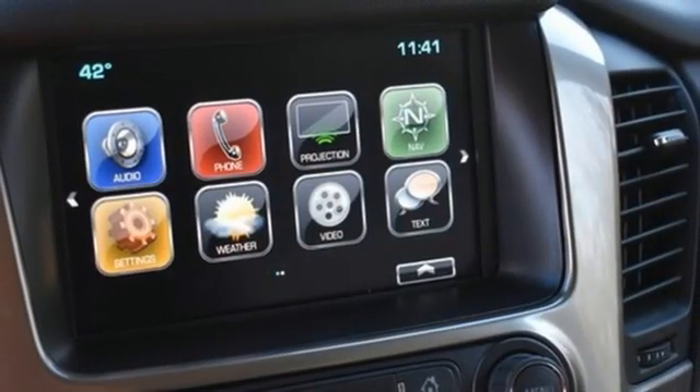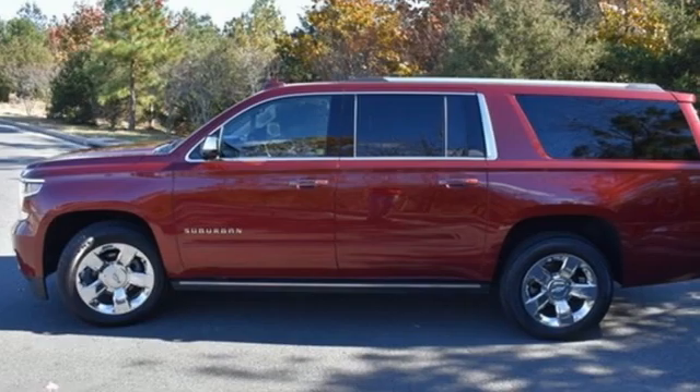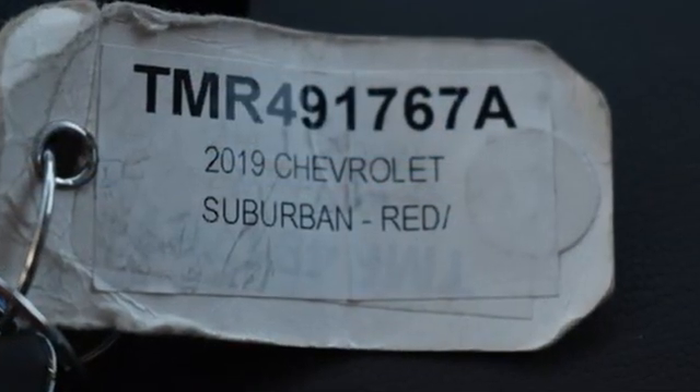Remote engine start smart device, Bluetooth streaming audio, hands-free liftgate, Apple CarPlay, Android Auto, and heated and ventilated leather bucket seats.